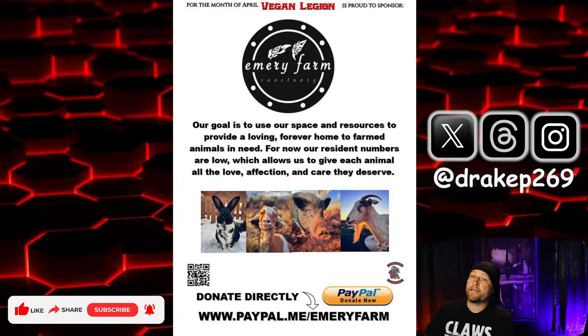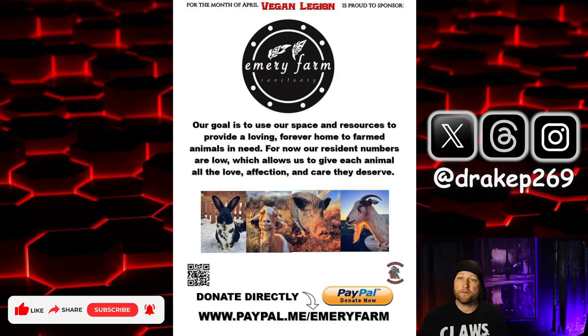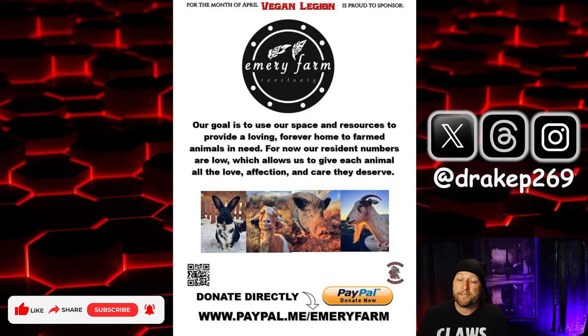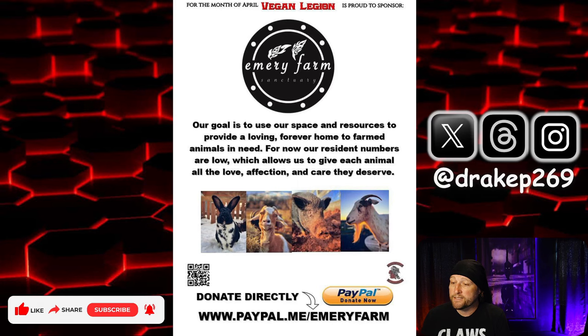If you have not, please go over and donate to the animals at Emory Farm Sanctuary. These guys are a small sanctuary. It's a 501c, so anything you donate is deductible from your taxes — we just had tax day yesterday. If you want to reduce your tax liability, this helps, and it helps these animals out as well. We do have a raffle going on for a hand-drawn portrait of your pet. If you want to be in the drawing for that portrait, send a picture of your donation over to me and I will get you entered into that.